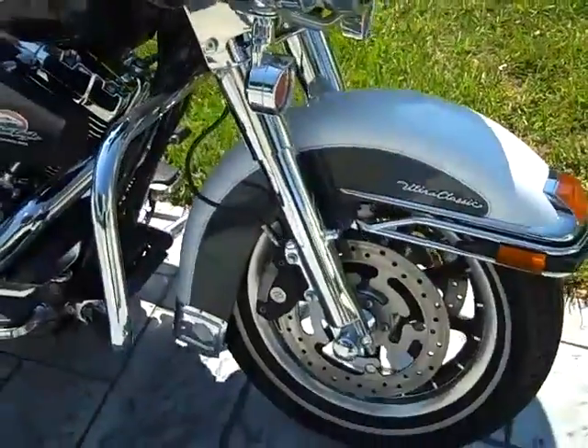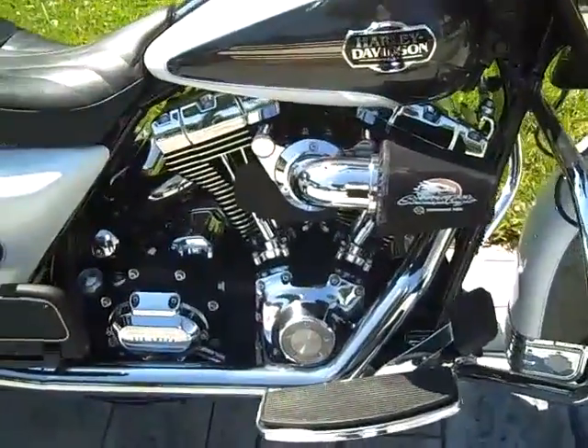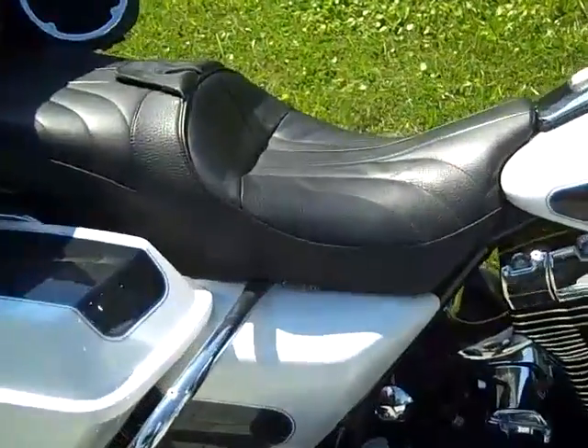Light visors. Harley-Davidson chrome front end. Big Sucker Air Cleaner. Reinhardt True Dual Exhaust. Custom Corbin Touring Seat.